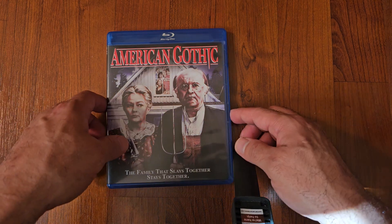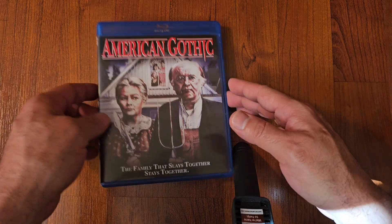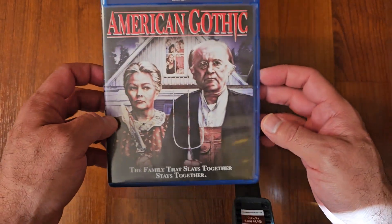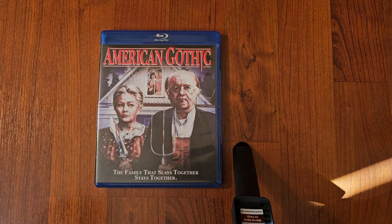We're going to start off with American Gothic. I did put them in alphabetical order. American Gothic — this is from Scream Factory. This is a great slasher. I enjoyed it.